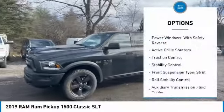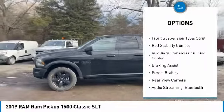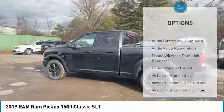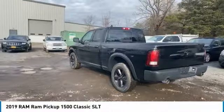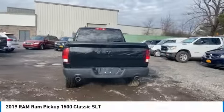Here are some of this vehicle's great options: power windows with safety reverse, active grill shutters, traction control, stability control, front suspension type strut, roll stability control, auxiliary transmission fluid cooler, braking assist, power brakes, and rear view camera. This isn't just a vehicle, it's an experience.